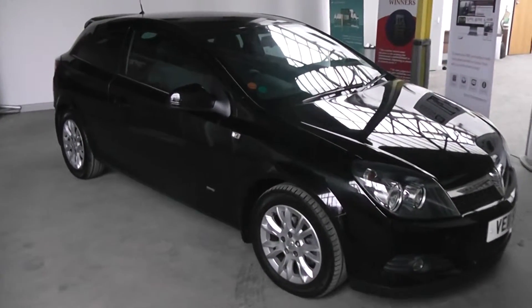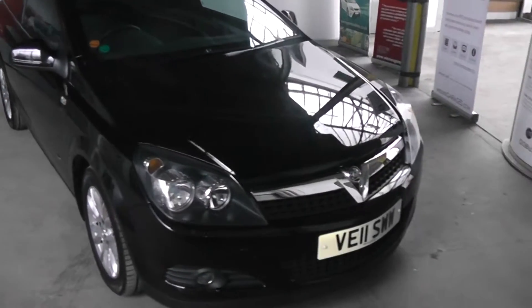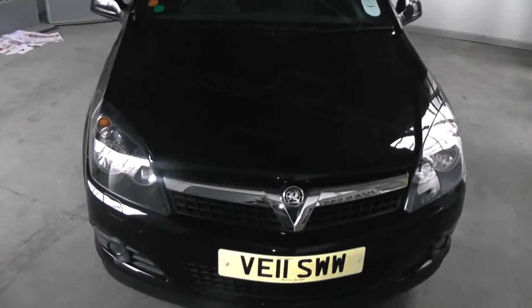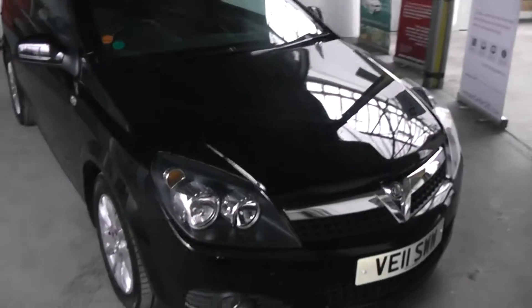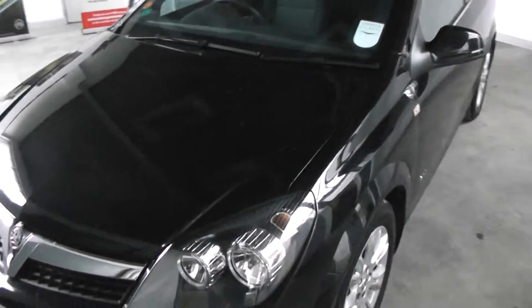Welcome to Wessex Garages Gloucester. Here we have today the Vauxhall Astra SRI. This car was first registered in 2011 and has an engine size of 1.6 with a 5-speed gearbox. The tax band of this car is tax band F, which equates to £135 a year, and is insurance group 18.